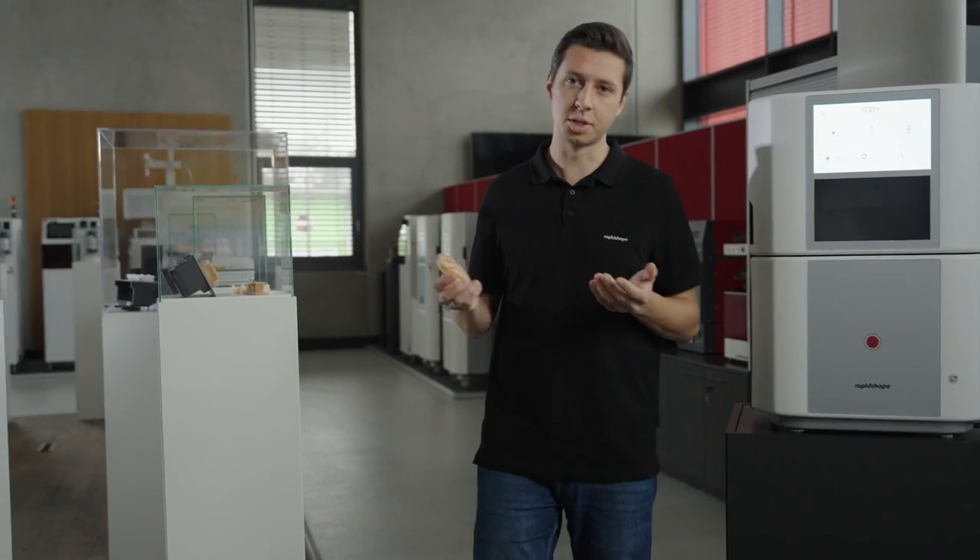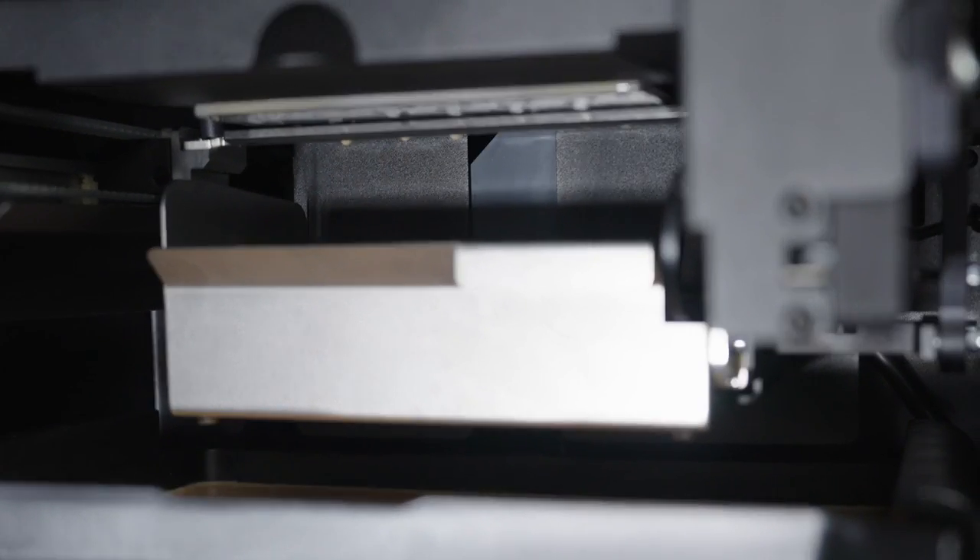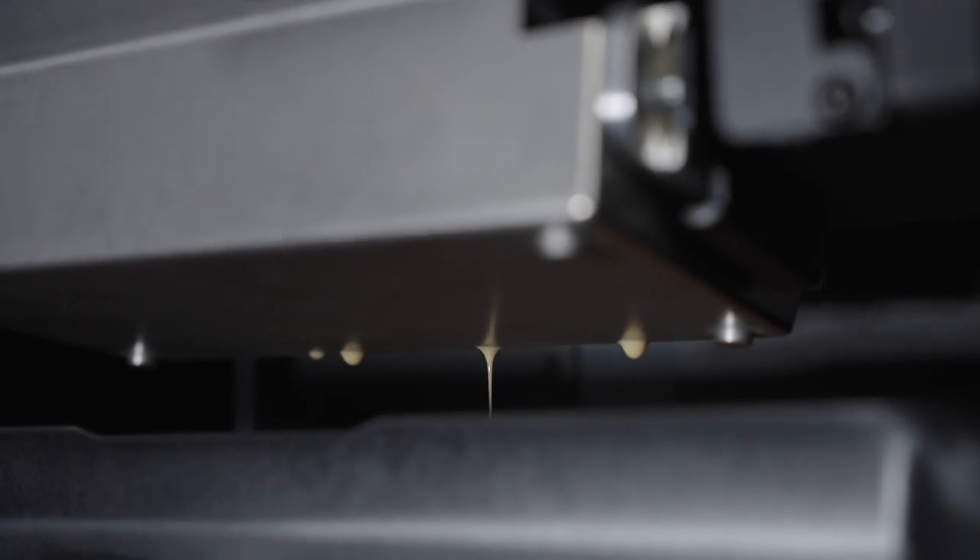But you might ask yourself, what is the 30 Plus able of doing with all this technology inside? Well, let's take for example a dental model like this. You can easily print up to 24 models a day with the 30 Plus. How is this possible? It's a combination of the high printing speed and our ASM — the automatic separation module — which allows the printer to automatically separate parts after a job has been finished. This reduces the idle time to a minimum and increases the efficiency by up to 25%.